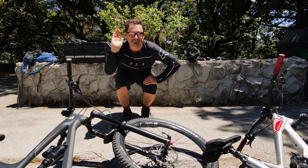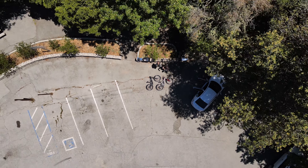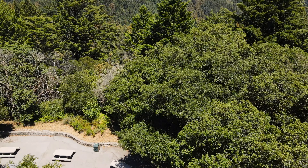Tony and I wanted to try some different trails while we're out here in Santa Cruz, so we opted for Corte de Madera Creek Open Space Preserve, which has quite a few trails. Hopefully I didn't slaughter that name too badly.